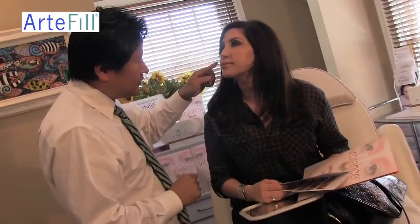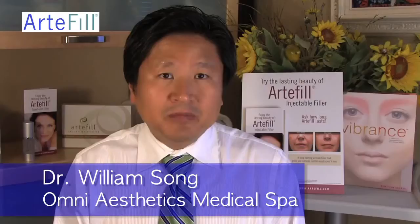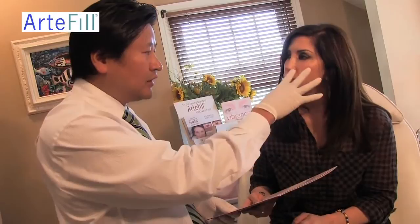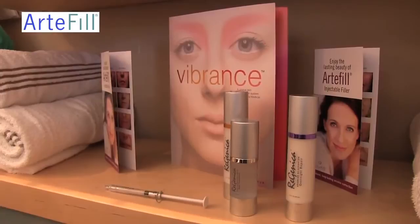Because I trust my doctor, he knows my face, he knows where to place it, I trust him to do the Artifil on me. I've been using Artifil for about a year now, and I have been using other fillers for many years. Artifil is a real nice addition to my practice — the patients have been thrilled with it.